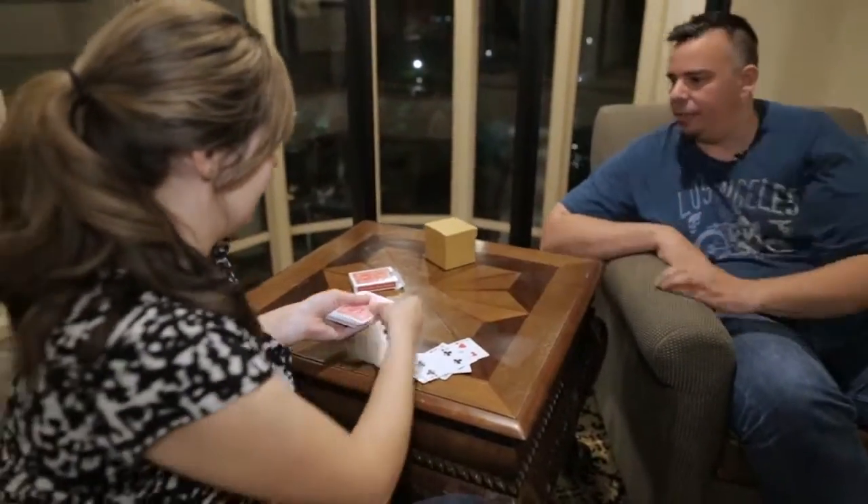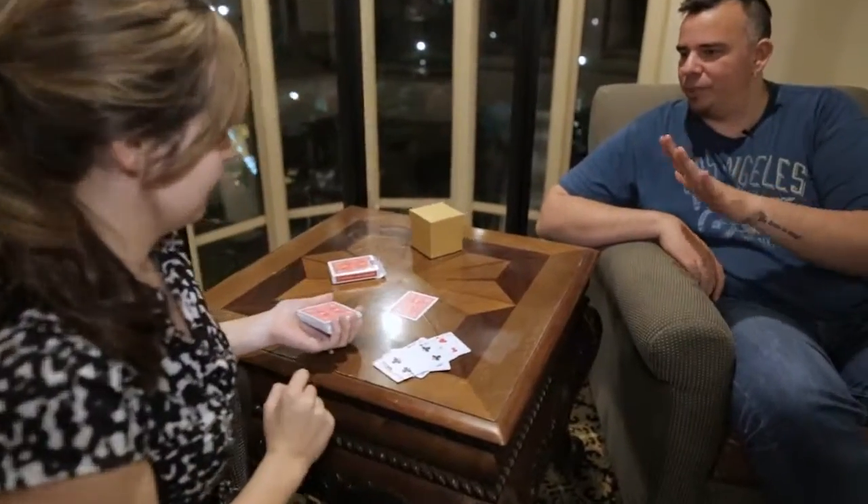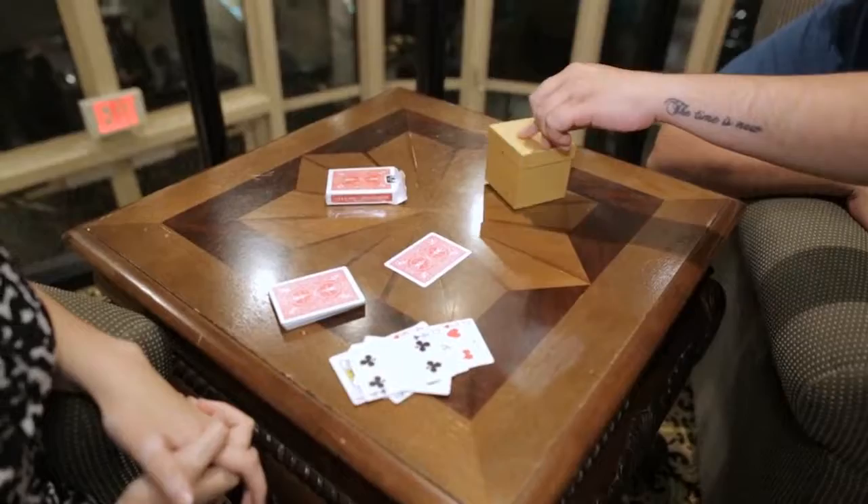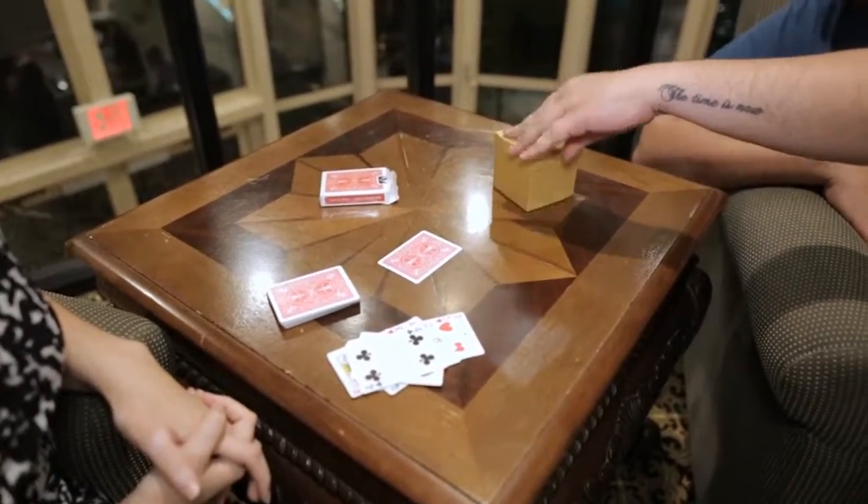All right, so take this card and put it here. I want you to see it here. I told you that I keep something inside the box and I want you to see that the box is locked from all the sides.